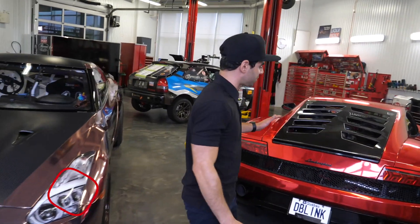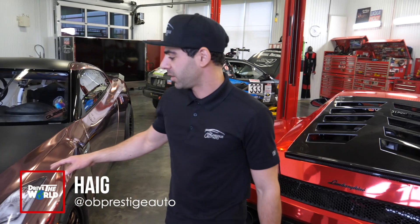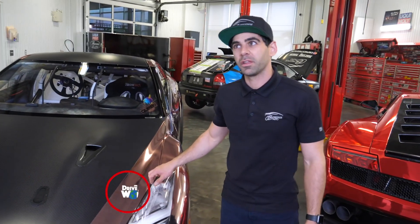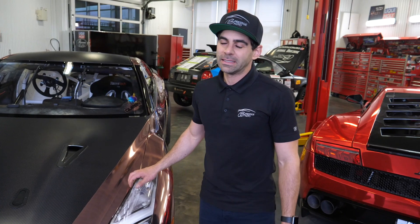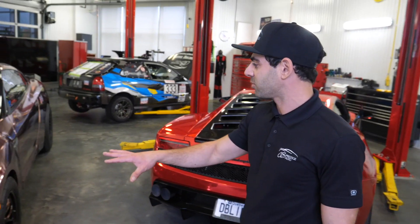At maximum boost on Don't Blink we have 2,500 horsepower, and on the GTR we have roughly 3,300 crank horsepower. That's a lot of power to handle.